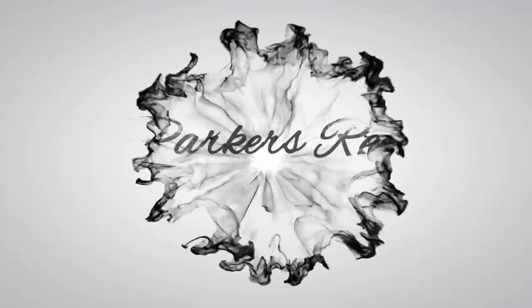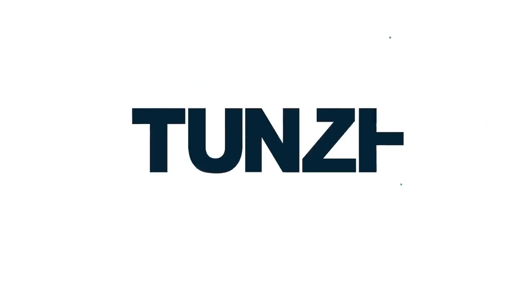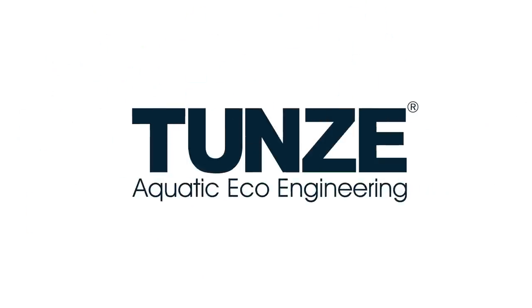Hey all, welcome to Parker's Reefs. On today's episode, we're going to continue the local fish shop crawl of Melbourne and head on down to Lifestyle Aquarium in Bandura. Thank you for joining me on another episode of Parker's Reefs — I am still allowed out and about, and we are going to hit up even more local fish shops, with some coral wholesalers also coming in the next few episodes. There's a whole heap of content to look out for in the next few weeks here on Parker's Reefs.